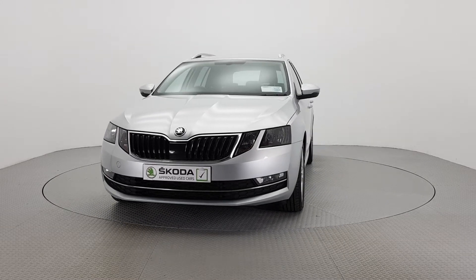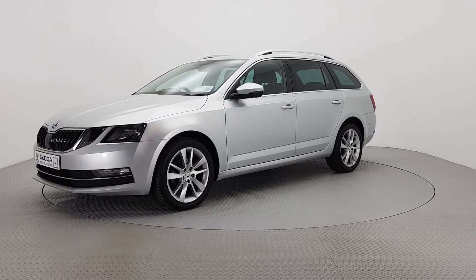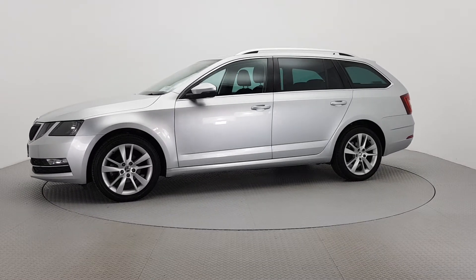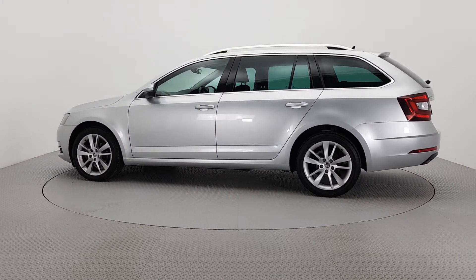Hello and welcome to La Harte Skoda Kilkenny. The car you're viewing here comes with a 24-month warranty as part of the Skoda approved used car program. To provide real peace of mind, all our cars have completed a 110-point check and come with a fully transparent vehicle history check and verified mileage record.